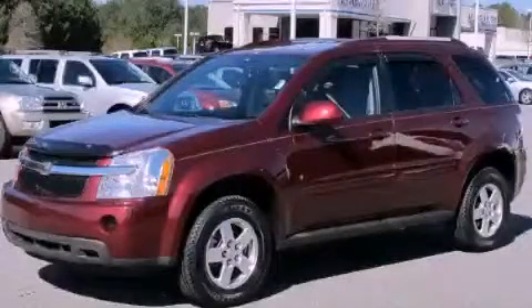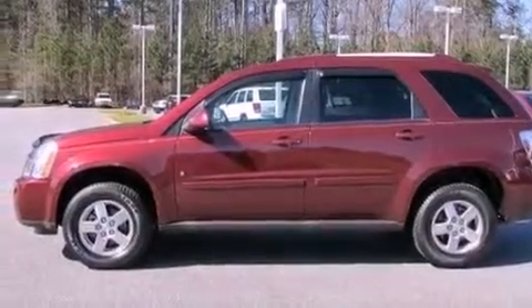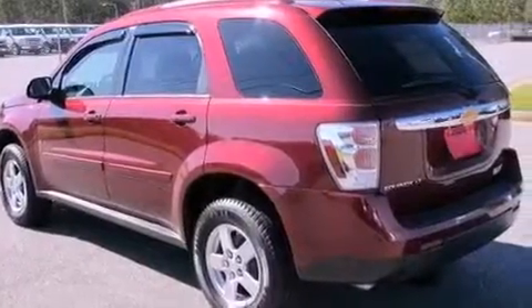This is a certified pre-owned 2009 Chevrolet Equinox, a great blend of utility, comfort, and style. There's a 3.4 liter, 6-cylinder engine and a 5-speed automatic transmission.